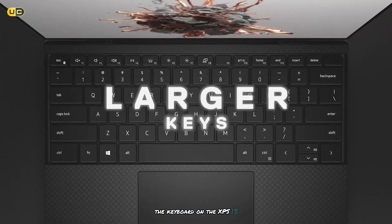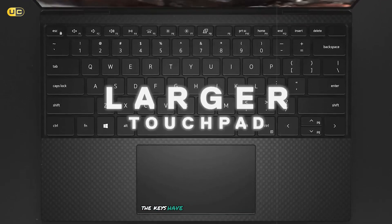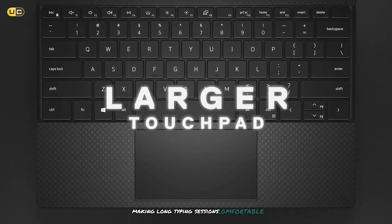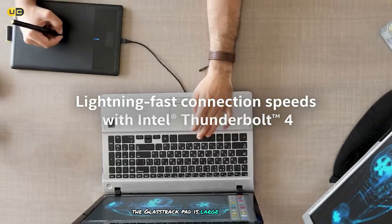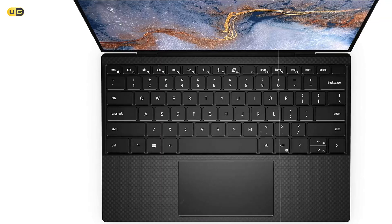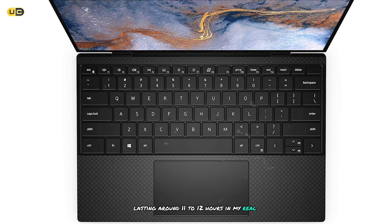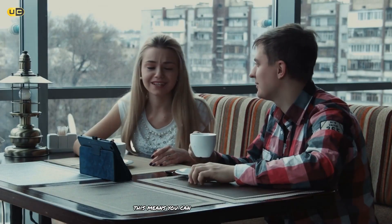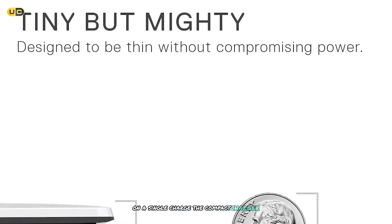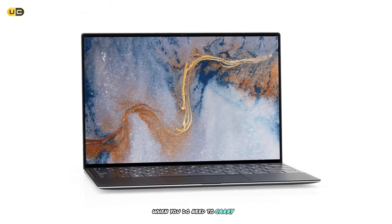The keyboard on the XPS 13 is one of the best I've used on a laptop this size. The keys have good travel and feel responsive, making long typing sessions comfortable. The glass trackpad is large and accurate, supporting all of Windows' multi-touch gestures. Battery life is impressive, lasting around 11 to 12 hours in my real-world usage, meaning you can easily get through a full workday on a single charge. The compact charger is also a plus, adding minimal bulk to your bag when you do need to carry it.